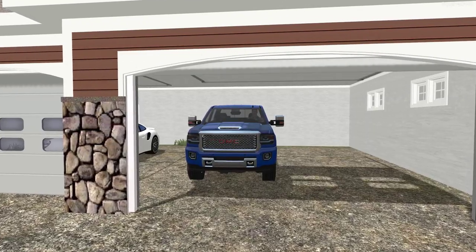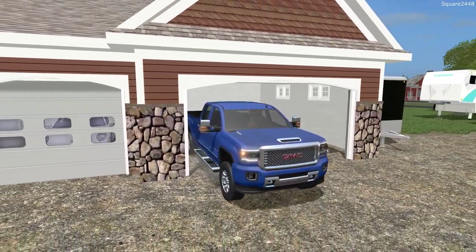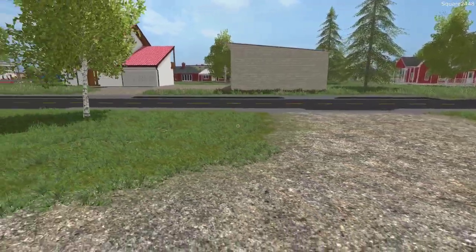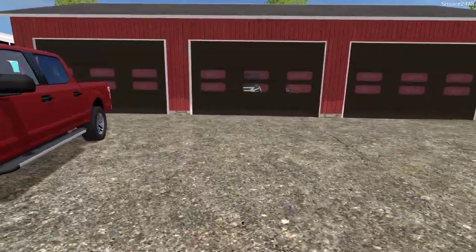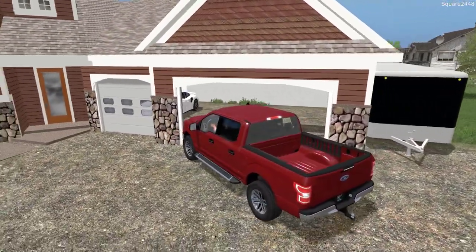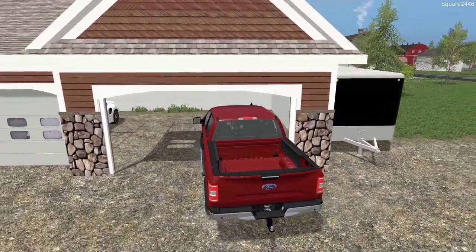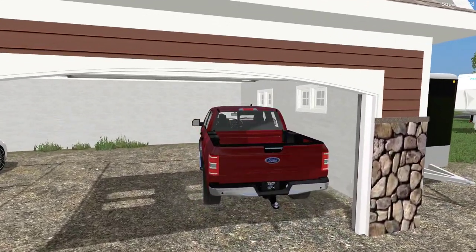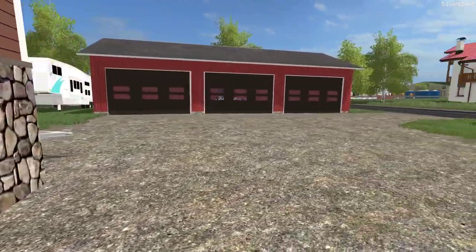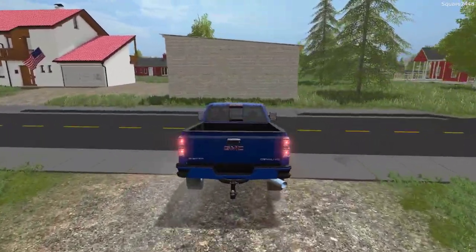We'll hop in the Denali, get it pulled out, and then put the F-150 back in. This is one awesome truck — really do like it a lot. It is fully loaded with all the latest tech and it is a pretty pricey truck. It was made by Machine Modding, so big shout out to him. We'll try to get it parked as close to the wall as we can. So we'll probably go get the jet ski and then the boat one after the other, and then we'll call it a day.